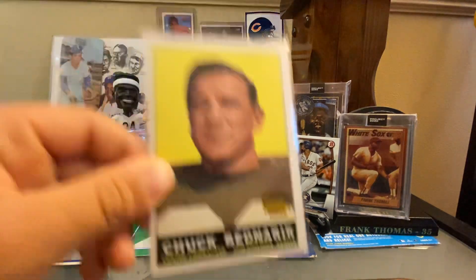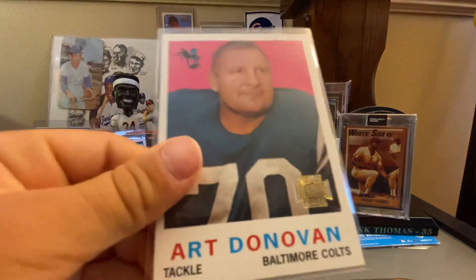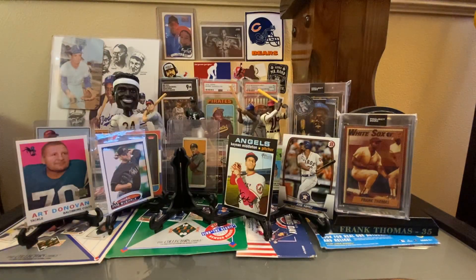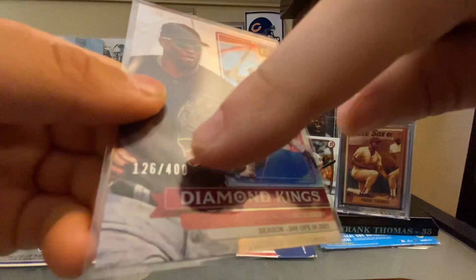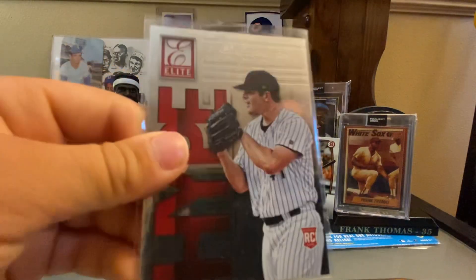Now my pickups from Milwaukee: Chuck Bednarik and Art Donovan from a reprint set — really cool to get some of those all-time greats. Got an Aloy rookie card with the medallion. I believe this is an Independence Day variation — very apropos with 4th of July being yesterday. A Diamond Kings Lou Brock numbered out of 400 — those numbered cards were the season stat lines, and it's always nice to find a numbered card from an all-star.